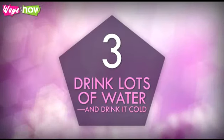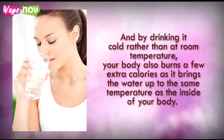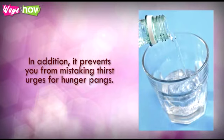3. Drink lots of water, and drink it cold. Researchers have found that people who drink at least 12 glasses of water a day have faster metabolic rates compared to those who only drink 4 glasses. And by drinking it cold rather than at room temperature, your body also burns a few extra calories as it brings the water up to the same temperature as the inside of your body. Water also makes you feel full, so you are less likely to reach for a snack. In addition, it prevents you from mistaking thirst urges for hunger pangs.